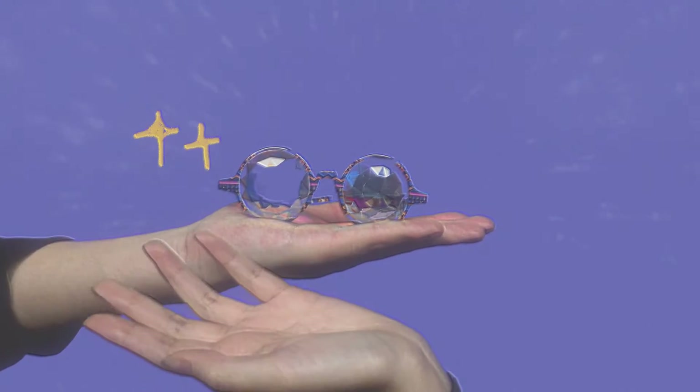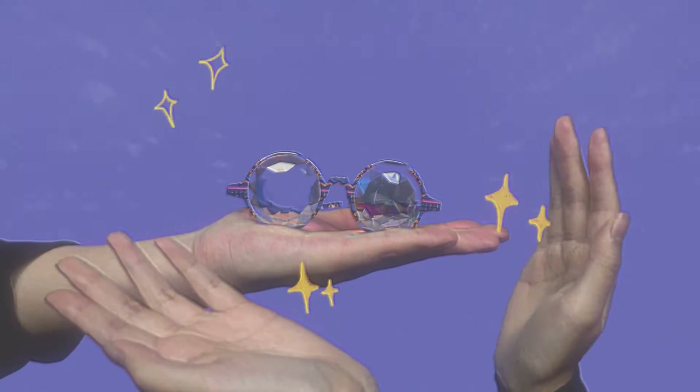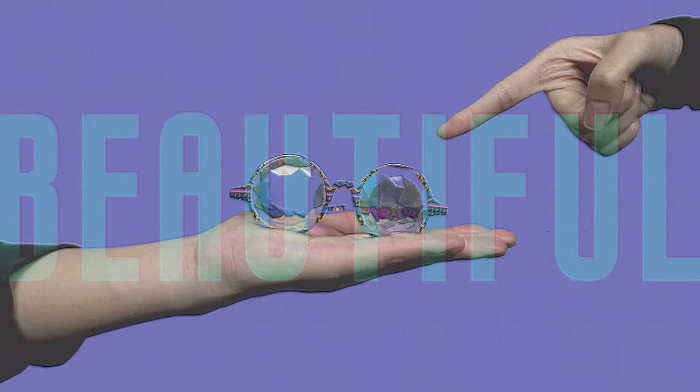Jump shades are made of the highest quality plastic. The glasses have this beautiful kaleidoscope appearance that has no real function except give you possible migraines and make you look fresh. Isn't it beautiful?